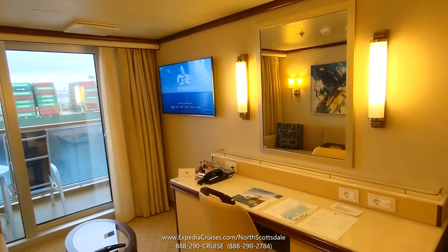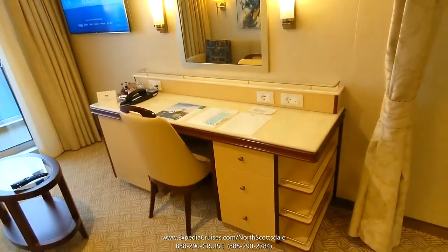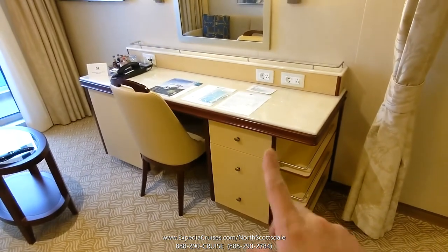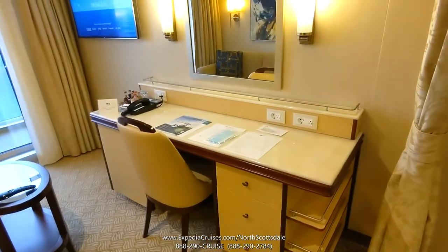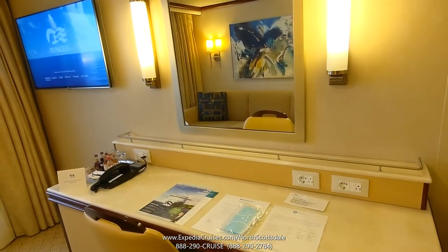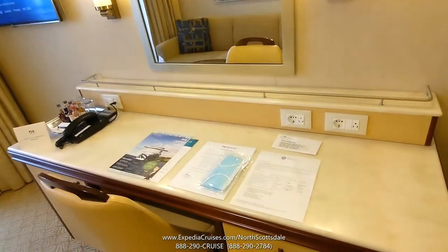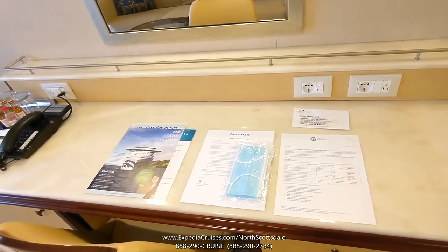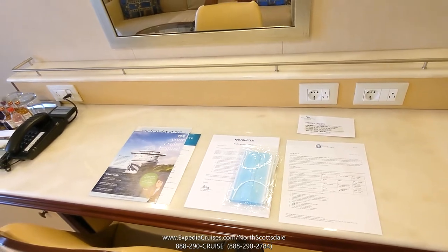Mini suites on Princess have two TVs and a nice desk area with storage shelves and storage drawers. There are plenty of power outlets — both European and North American style. There's some paperwork inviting you onto your cruise. It is the first day of this 10-day Mexico cruise on Majestic Princess.